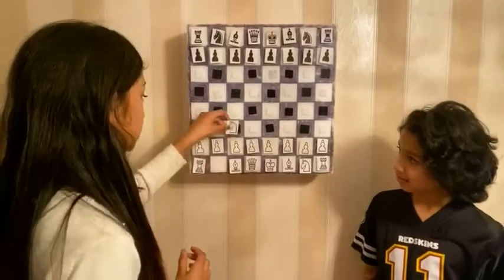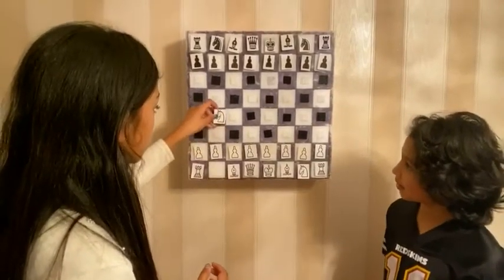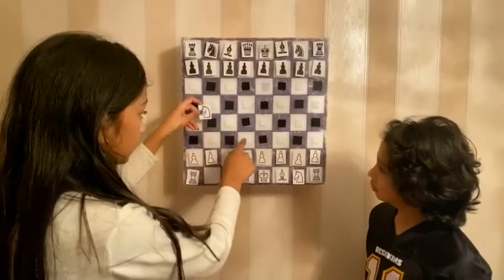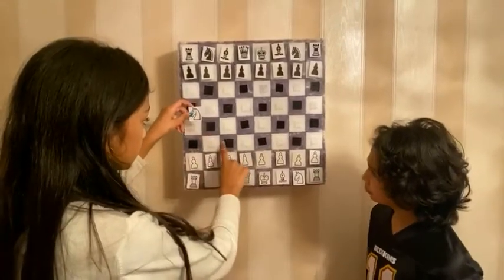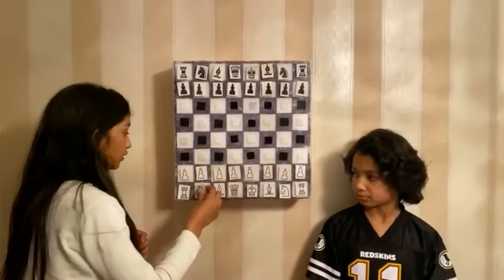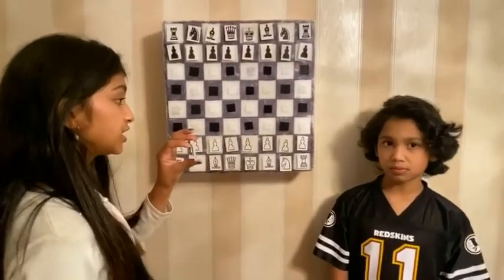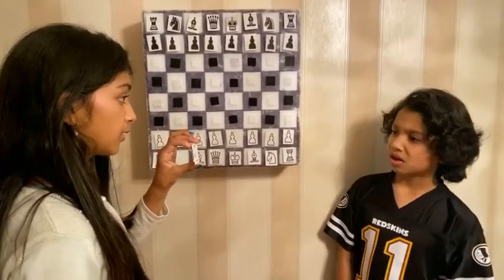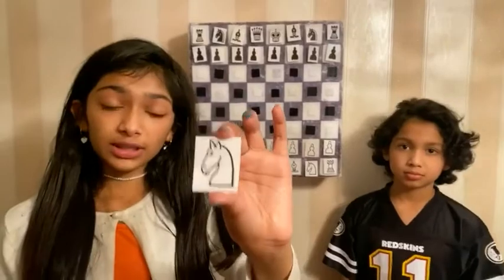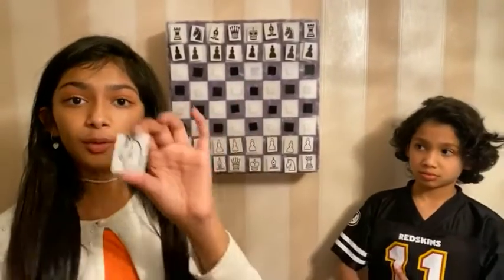It moves in the L shape, and if it's over here, it can move these spots — one, two, three, four — this makes an L. This whole thing makes an L. Moussa, how much is this piece worth? It's worth three points. The knight is worth three points.